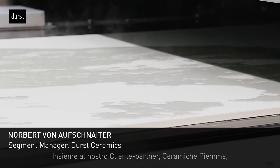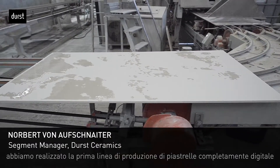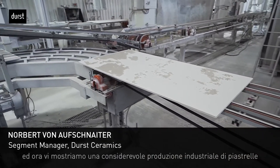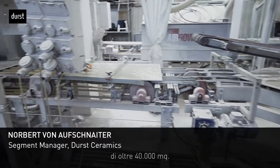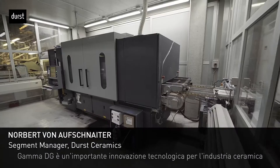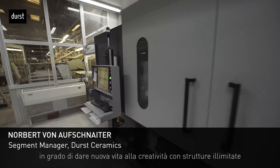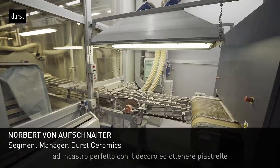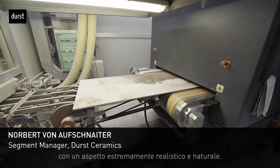Together with our partner Ceramiche PM in Italy, we have established the first full digital tile production line, and you can now see a large-scale industrial tile production with over 40,000 square meters. GammaDG is an important technological innovation for the ceramic tile industry to create very innovative products with unlimited structures in perfect match with the decor for an extremely realistic natural look and feel.